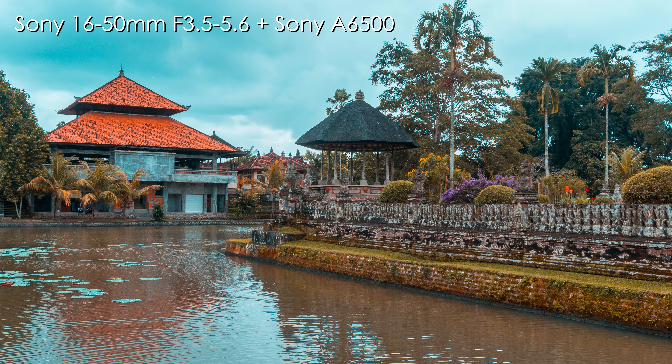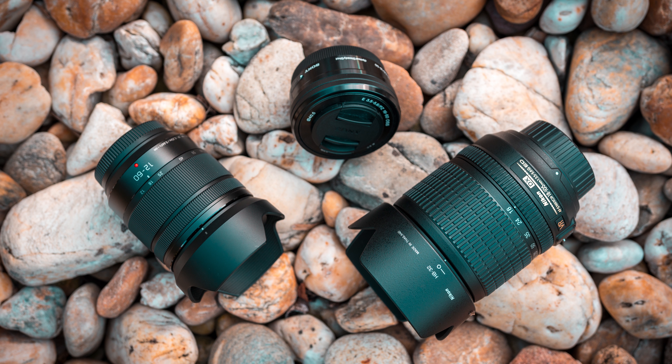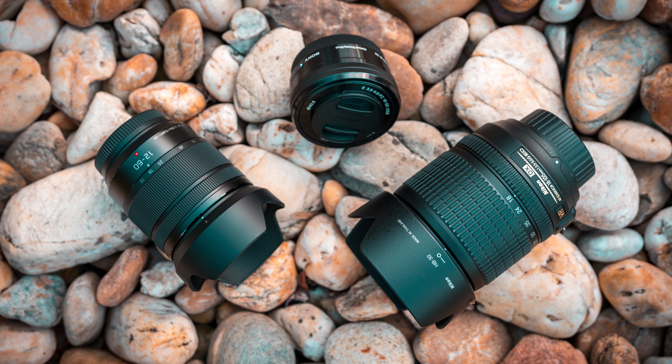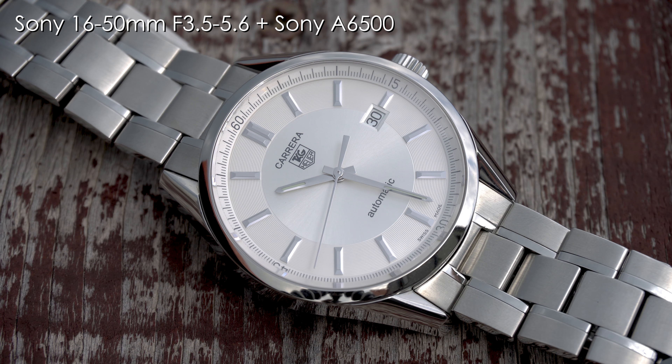Now let's take a look at image quality. I will just tell you a conclusion about the optical qualities of these lenses, because otherwise this video would be too long. These lenses are also mounted on different bodies — Sony A6500, Panasonic G85, and Nikon D5500 — so a direct comparison wouldn't be entirely fair anyway.